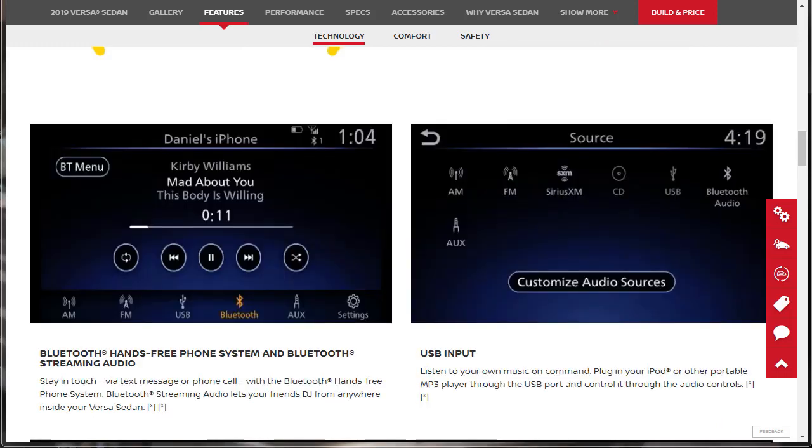Over on the left it says Bluetooth hands-free phone system and Bluetooth streaming audio. Stay in touch via text message or phone call, and Bluetooth streaming audio lets your friends DJ from anywhere inside your Versa sedan. There's also USB input — plug in your iPod or other portable MP3 player through the USB port and control it through the audio controls. Audio sources include AM, FM, SiriusXM, CD, USB, Bluetooth audio, and AUX.